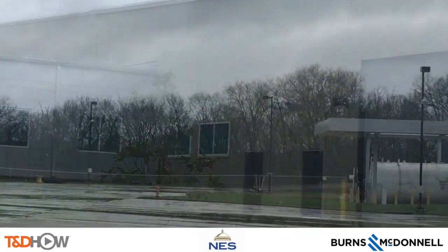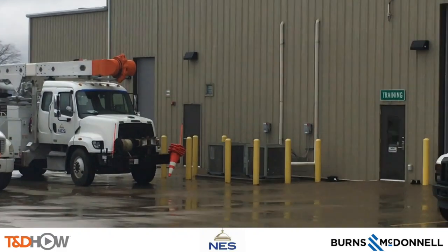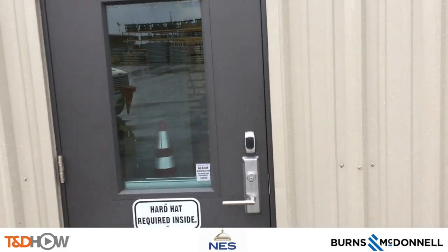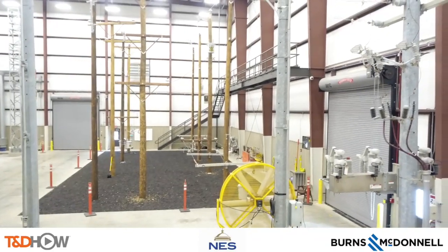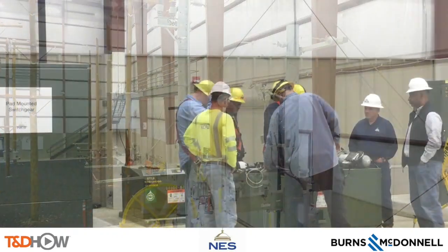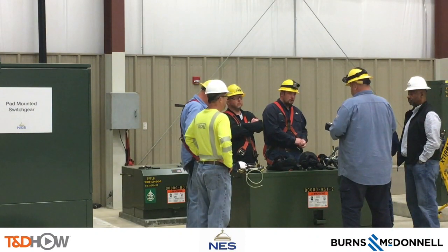Hello once again, I am Jim Ducart with T&D Howe videos. It is a rainy Wednesday morning in Nashville, Tennessee, and since we cannot do any outdoor video today, we are going inside the rather impressive training facilities of Nashville Electric Service, where NES holds annual mandatory manhole and underground vault rescue training with all of its pad mount, network, and support crews. Today we will see exactly what that training consists of as we go through a scheduled training session with cameras both above and below ground.